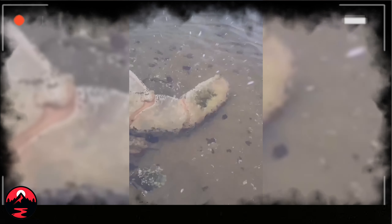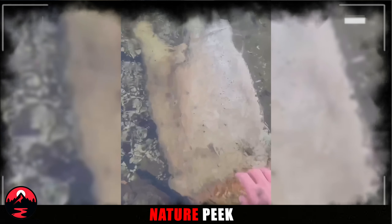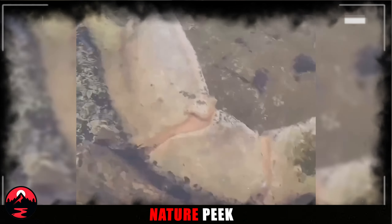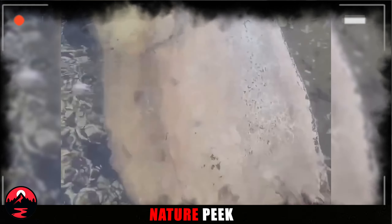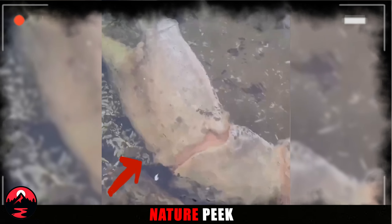Giant Crab Claw. The vast expanse of the ocean holds countless secrets, and what lurks beneath the surface is anyone's guess. This monstrous crab claw, unlike anything ever documented by science, sends shivers down the spine. Is it a nightmarish mutation? A previously unknown species lurking in the deep? Or perhaps a relic of a bygone era? The sheer size and grotesque form spark our imagination, leaving us to wonder what other colossal creatures might call the ocean depths.